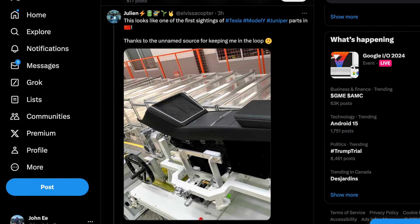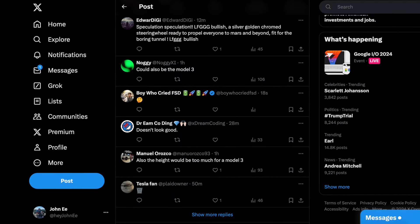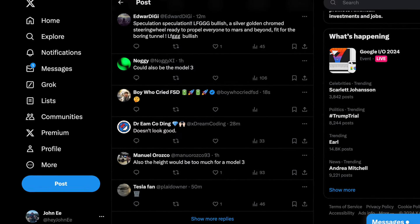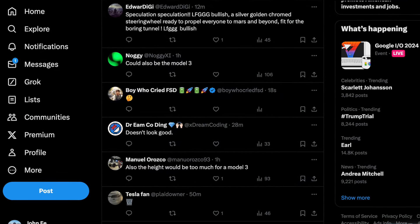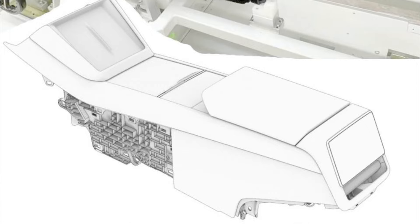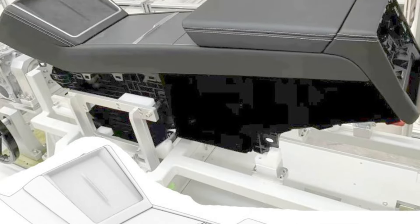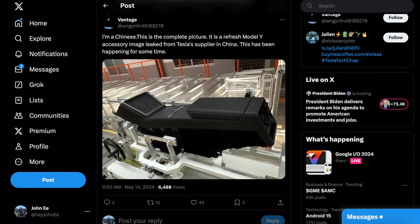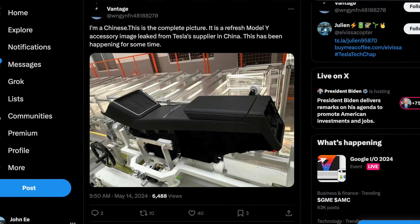There has already been a lot of debate whether this center console is built specifically for the new Model Y or is an upgraded version for the Model 3. According to people more knowledgeable in this area, this console appears much too wide and tall to fit in the new Model 3. In addition, an assumed Chinese resident familiar with this matter has confirmed the image as legitimate, originating from a Tesla supplier, and indicated that production has been ongoing for the last couple of months.